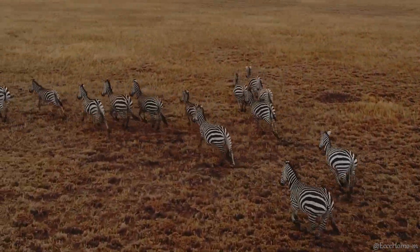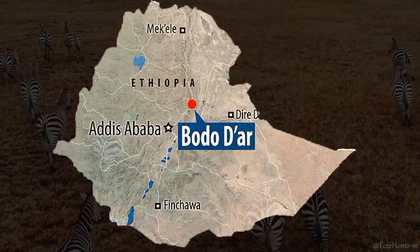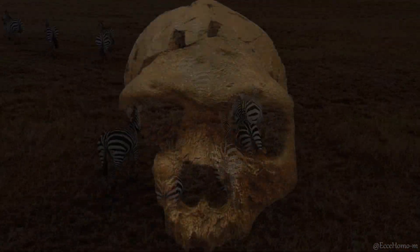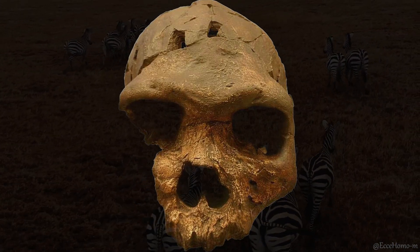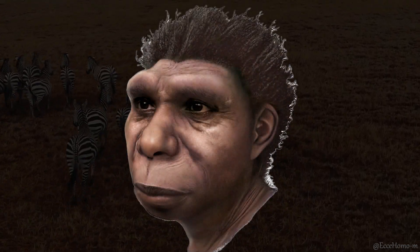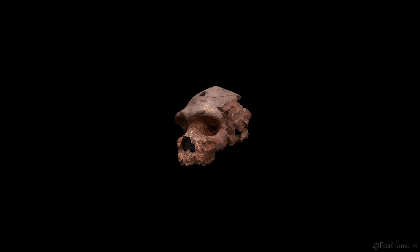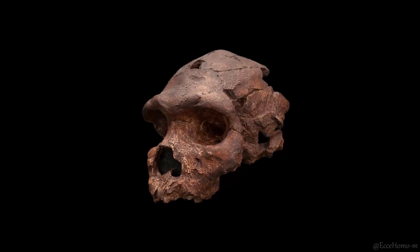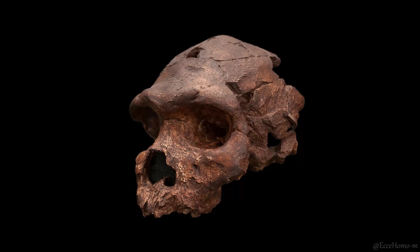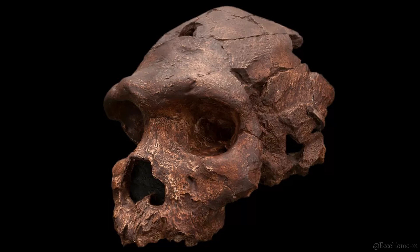In 1976, a skull from the Bodo site in Ethiopia, Africa, was discovered and is known as Homo bodoensis. This skull, dating back approximately 600,000 years, has a brain volume of 1,250 cubic centimeters. An interesting aspect of this skull, aside from its age, is the presence of cut marks with stone tools near the left eye socket. These marks suggest the possibility that this hominin might have been subjected to cannibalism.